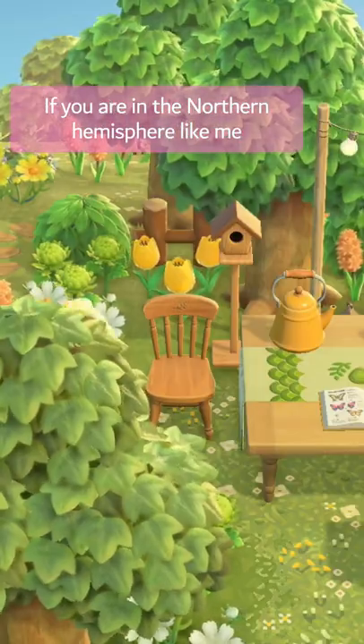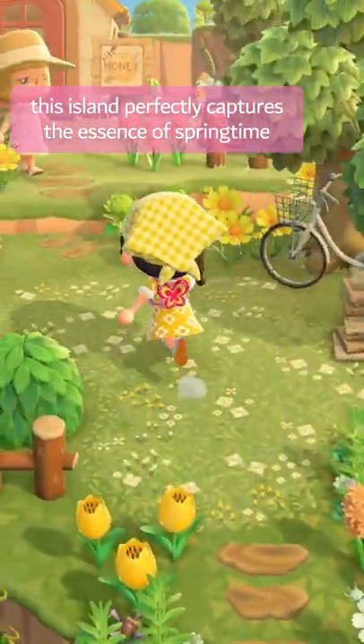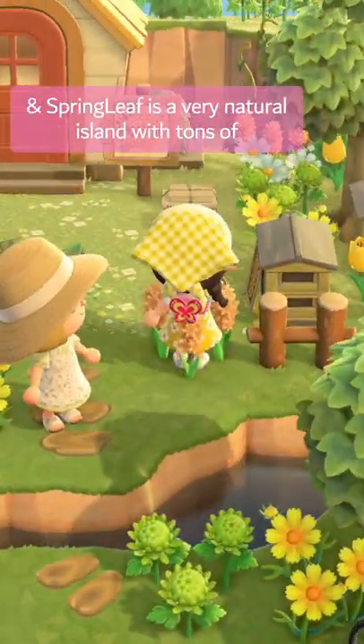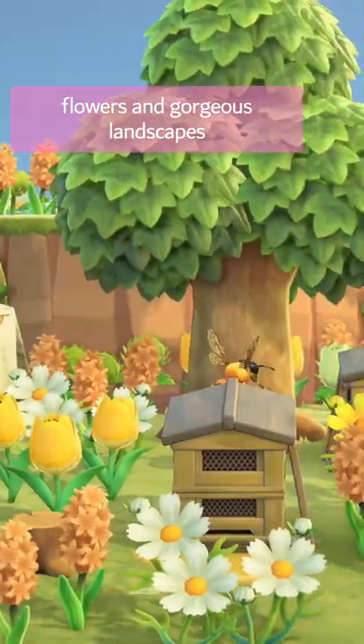If you're in the northern hemisphere like me, the snow just melted in Animal Crossing and spring is right around the corner. This island perfectly captures the essence of springtime. Springleaf is a very natural island with tons of flowers and gorgeous landscapes.